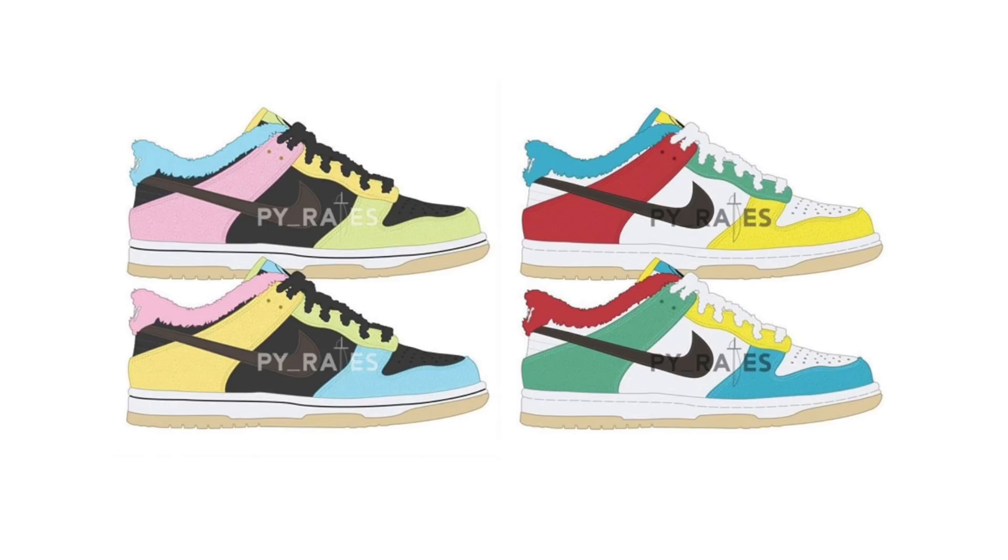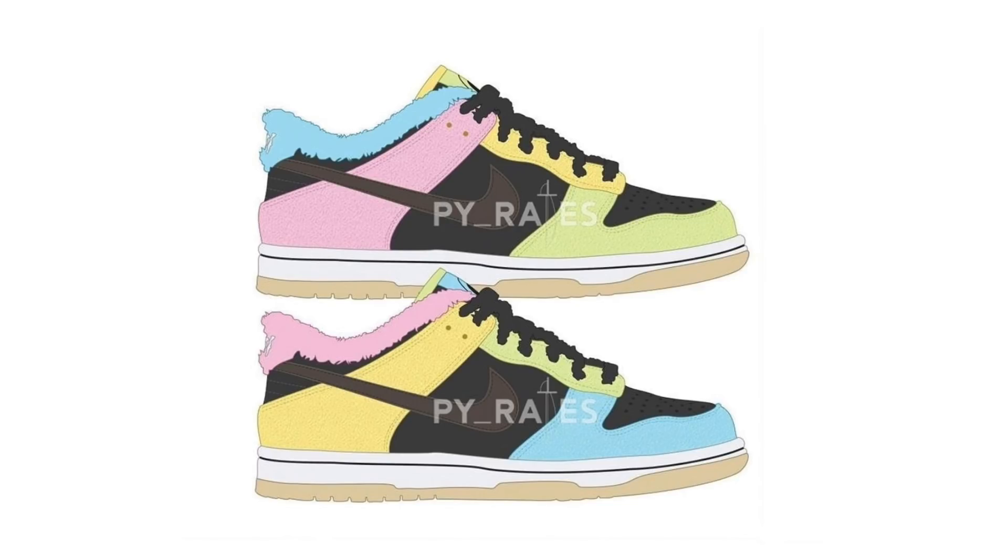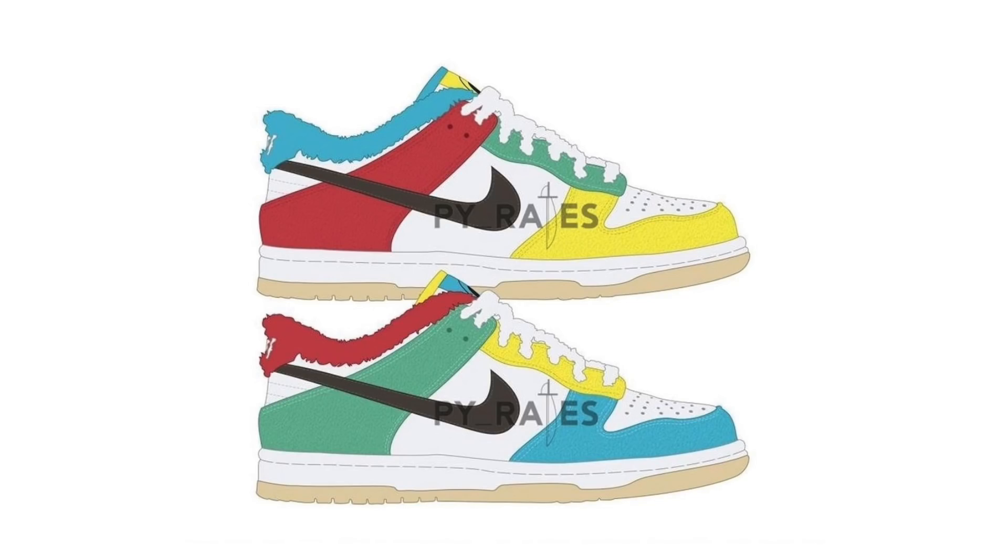Information came out months ago on the Nike Dunk Low Free 99 Pack and now we have a bit more detail. One pair comes dressed in black, dark chocolate, copa, and pink foam, while the second features white, light chocolate, and Roma green. The image used is a photoshop, but I believe it could be accurate given how crazy the look is. The leaker, Pyrates, sometimes gets things right. They are expected to release January 2021 at $120 each.